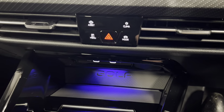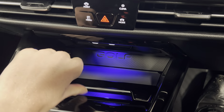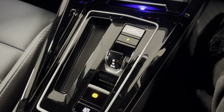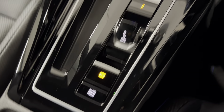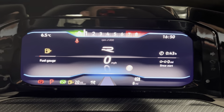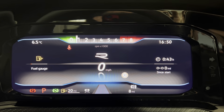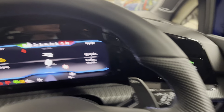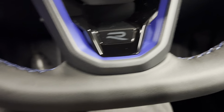Moving on down, you've got two connectivity points along with some storage, and you do have a wireless phone charger just underneath. You've got your DSG gearbox along with your electronic handbrake and auto hold. You've got two cup holders and an armrest to match the rest of the interior. You've got the fully digital dash on here as well, and as you can see the car's only covered eight miles. You've also got the heated leather-wrapped multifunctional steering wheel with the R badging at the bottom.